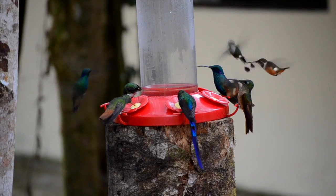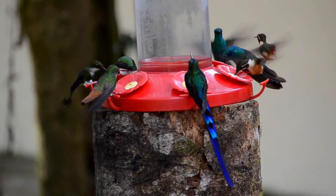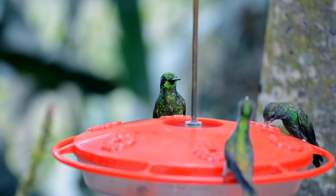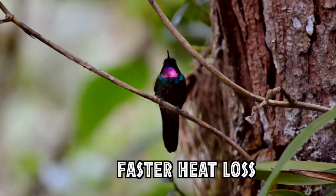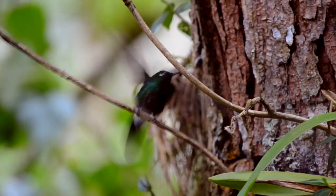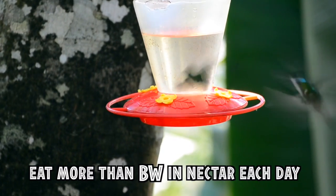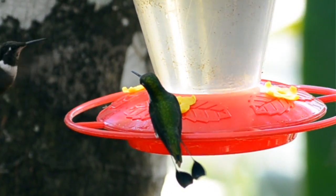Not only that, but hummingbirds are warm-blooded. Warm-blooded animals need higher energy requirements than cold-blooded animals, and being so small means they have a higher surface area to mass ratio, meaning they lose heat even faster, requiring even more energy. Hummingbirds routinely ingest more than their own weight in nectar each day.